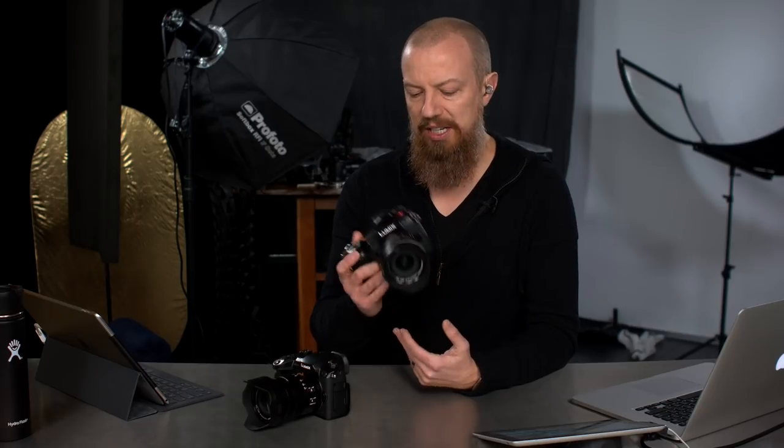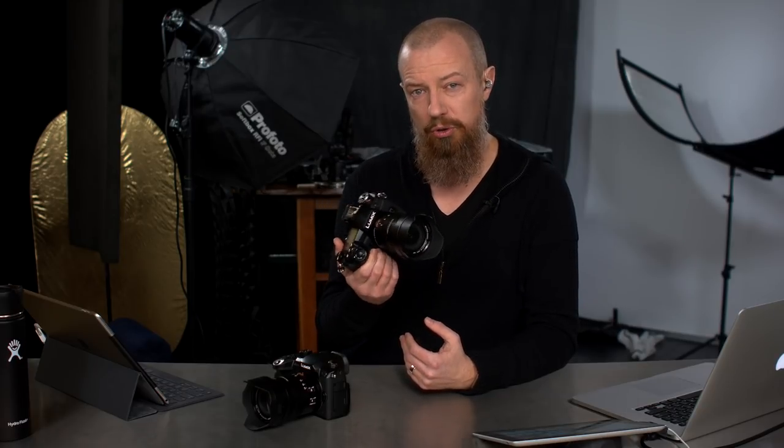The G9 is predominantly focused on the stills shooter. The GH5, while a very capable stills camera, is quite focused on the video shooter and has a lot of very video-centric features. They took advantage of this discrepancy and decided to make the G9 a camera really focused on the stills shooter, with certain features the GH5 does not have, while removing features not needed for the G9. We're going to compare the two cameras and see which is better for you.